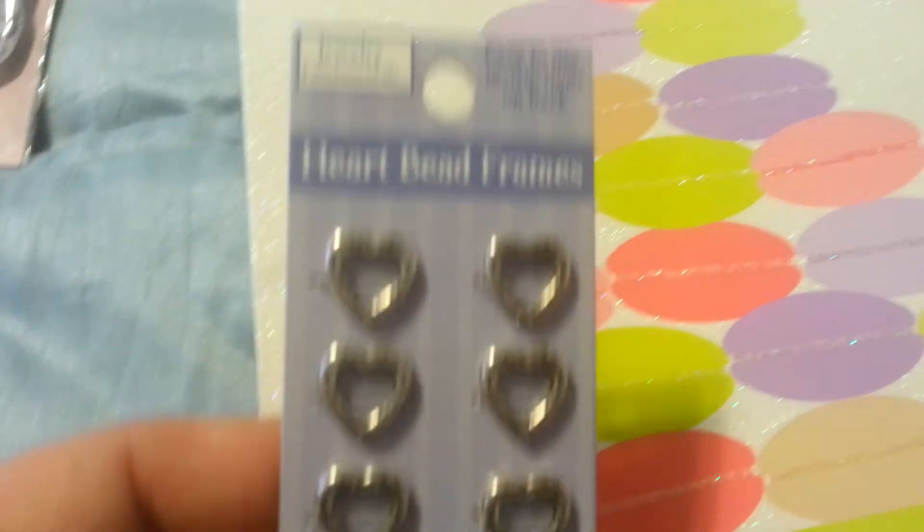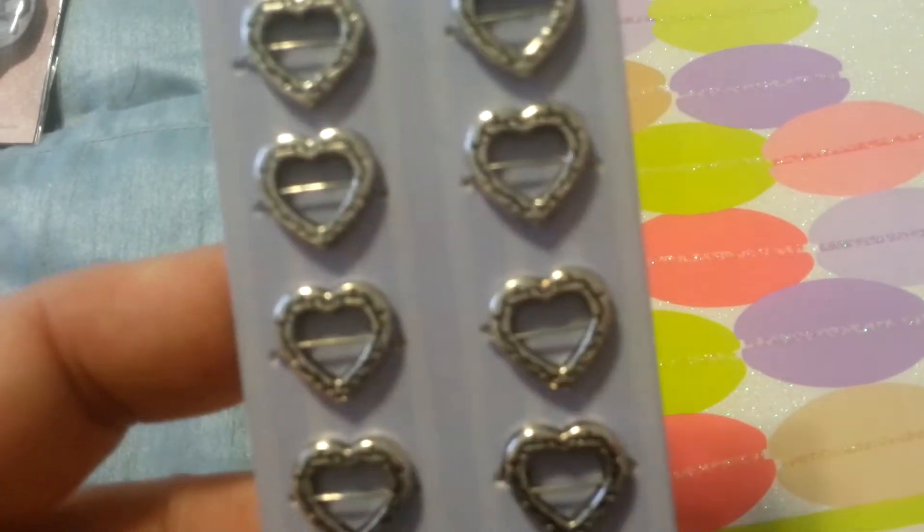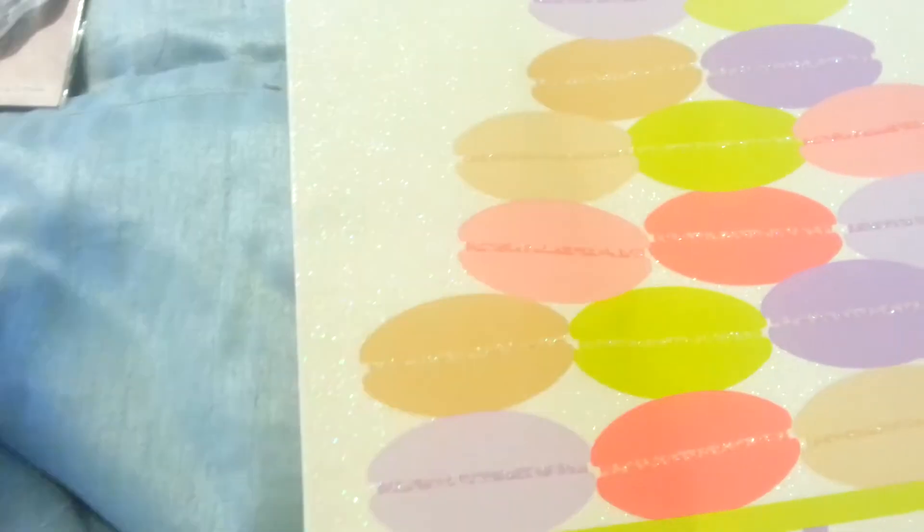I'll show you this as well. So I got these — these are super cute. These are called Heartbead Frames. And these were 99 cents. I did enjoy the Tuesday Morning shop.